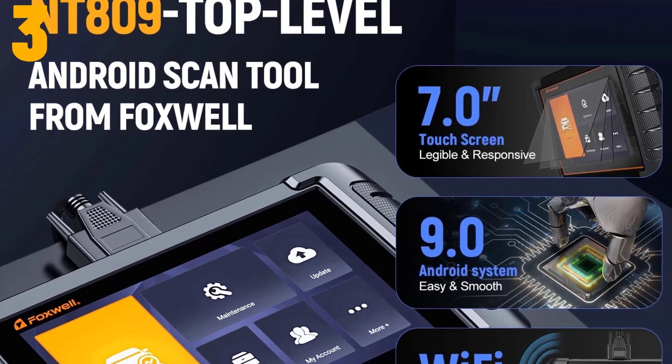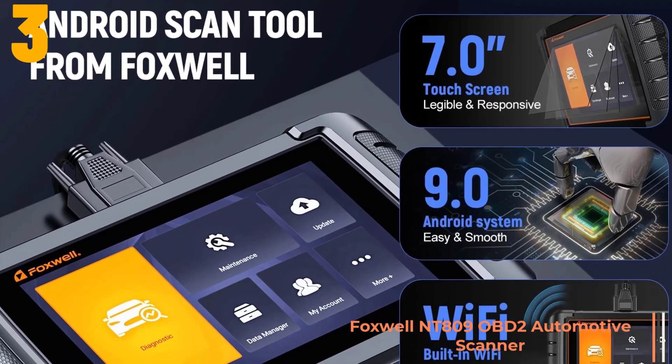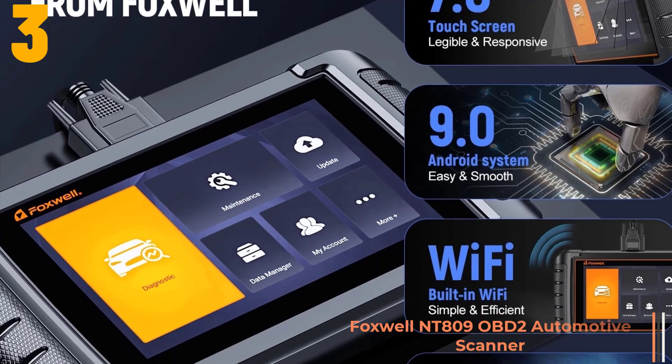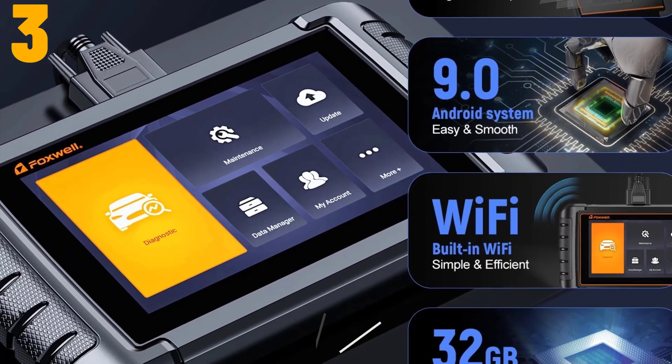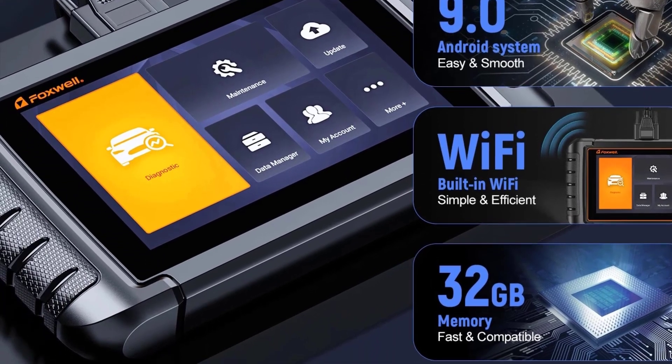As item number 3, we've selected the Foxwell NT809 OBD2 Automotive Scanner. Specifications: Brand name — Foxwell. Special features — Wi-Fi. Software update — yes.